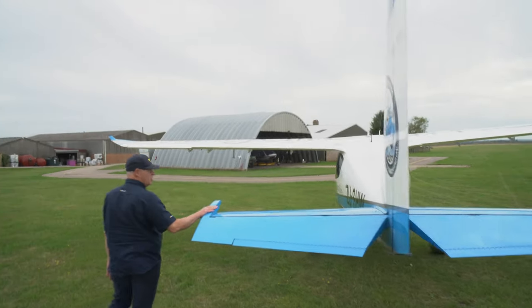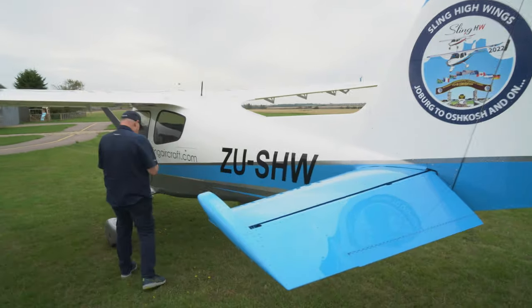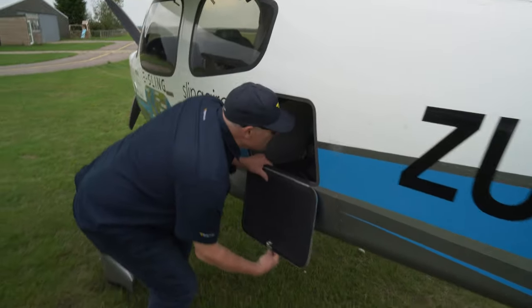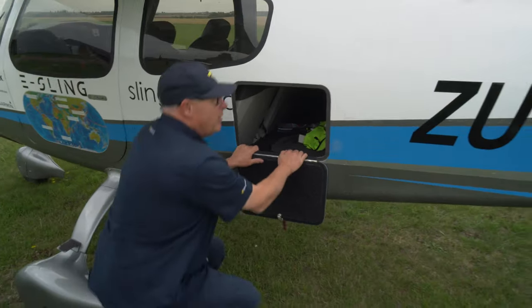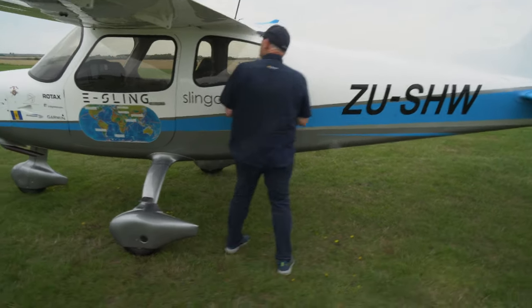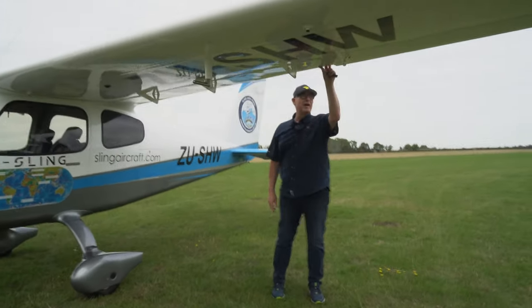Here's the baggage door — there's quite a load of baggage in here, and I believe the seats fold flat so you could sleep in it if you really had to. Not me though, I'm more of a hotel person.